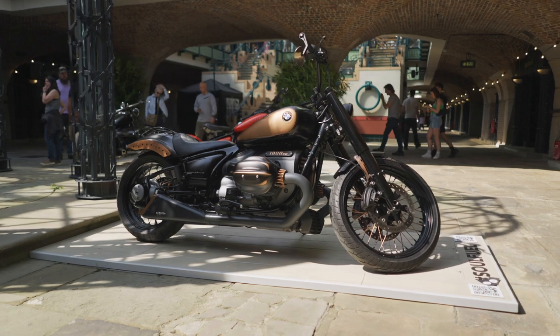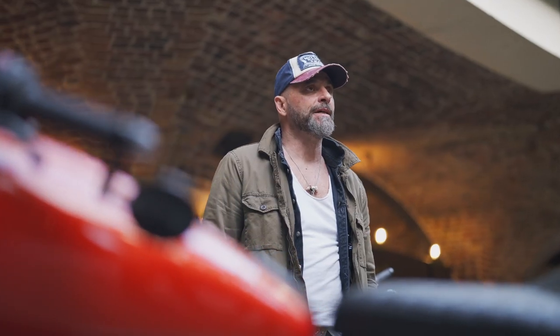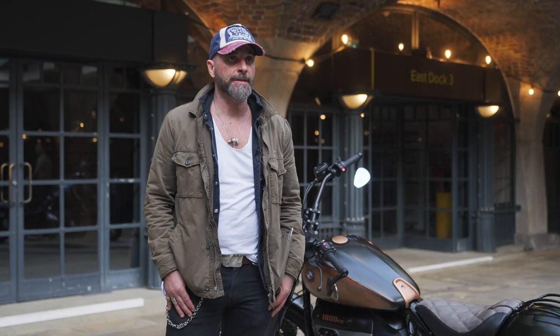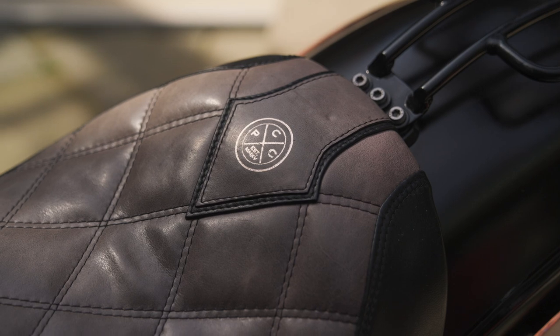My name is Dimi and my bike is the Night Dragon. I bought it in 2020, at the end of 2020. It took about six months of customization with Pierre City Cycles, PCC.